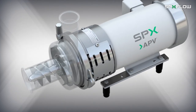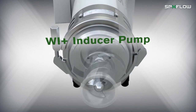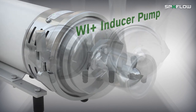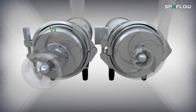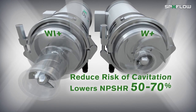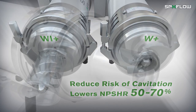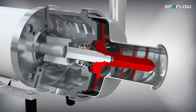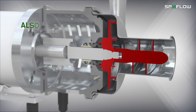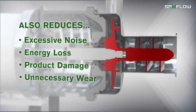The WPLUS pump also comes with an inducer option known as the WIPLUS, which is a great alternative to changing the process design when NPSH availability is low. The inducer boosts the inlet pressure and the risk of cavitation is correspondingly reduced as the NPSH required typically drops by 50 to 70%. When the risk of cavitation disappears, so does the risk of excessive noise, energy loss, product damage, and unnecessary wear on the pump.